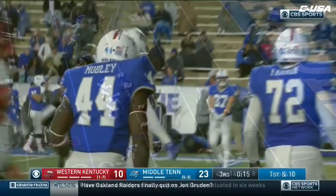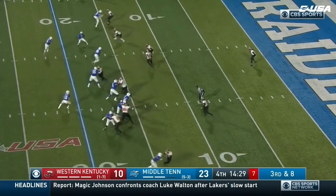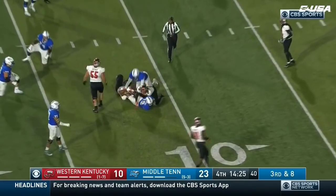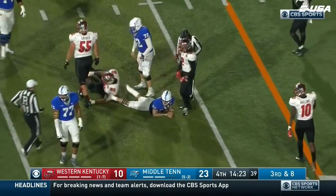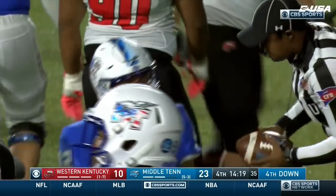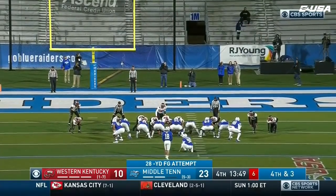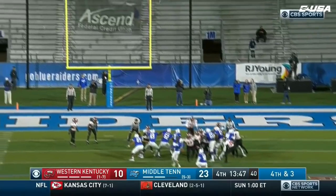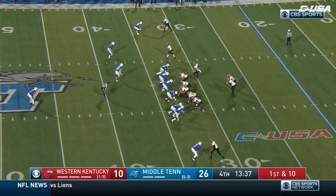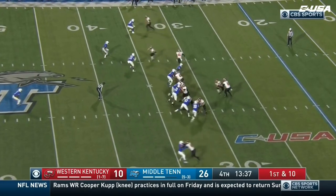Stock still, designed run up the middle. Was losing his footing the whole way, only gets to the 11. Devin Key brought him down. It'll bring up fourth down and they'll send the field goal unit on. He slid it off the upright and in, to go up 16. Just a two-possession game despite that — just a two-possession game.